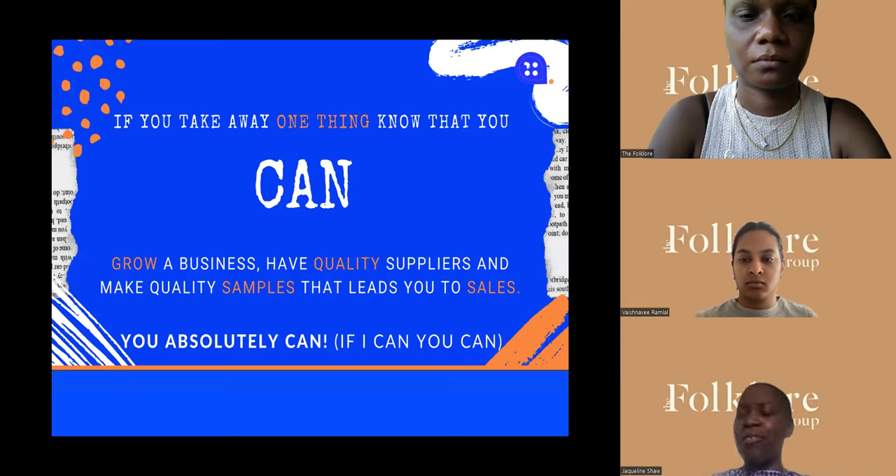If you take anything away from today's session, I really need you to know that you can grow a business and have quality suppliers, and you can make samples of quality that can obviously lead you to sales. You can do this — it is possible in Africa — but you have to understand the marketplace you're working in, because the textile industry is very different today in Europe.